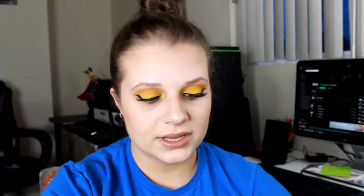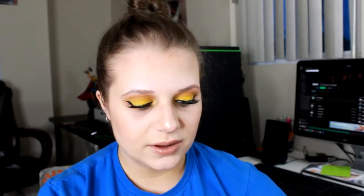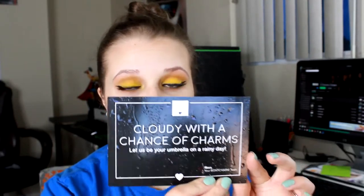Hey guys, today's video is my BoxyCharm unboxing. I have not opened this yet. I didn't do a BoxyCharm unboxing last month because of pricing issues, and I kind of just forgot — I was really busy. I'm hoping to get caught back up on that. It says 'Cloudy with a Chance of Charms.' They do have the prices on it again this month, which I'm very excited about. It tells you exactly how much everything is and gives you details about everything in the box.